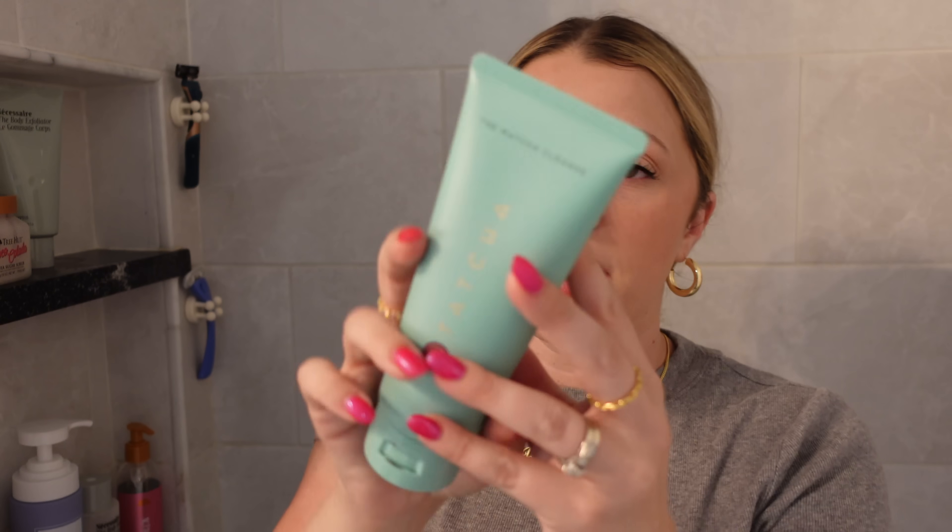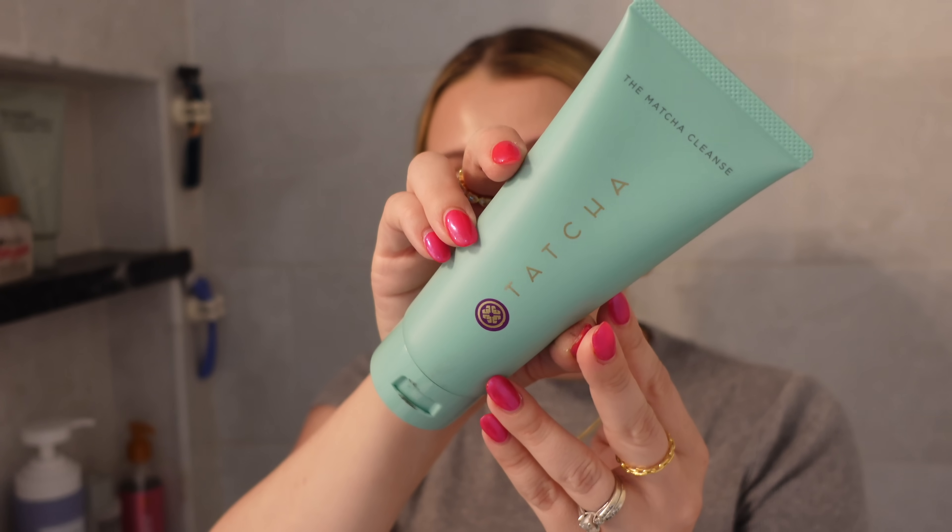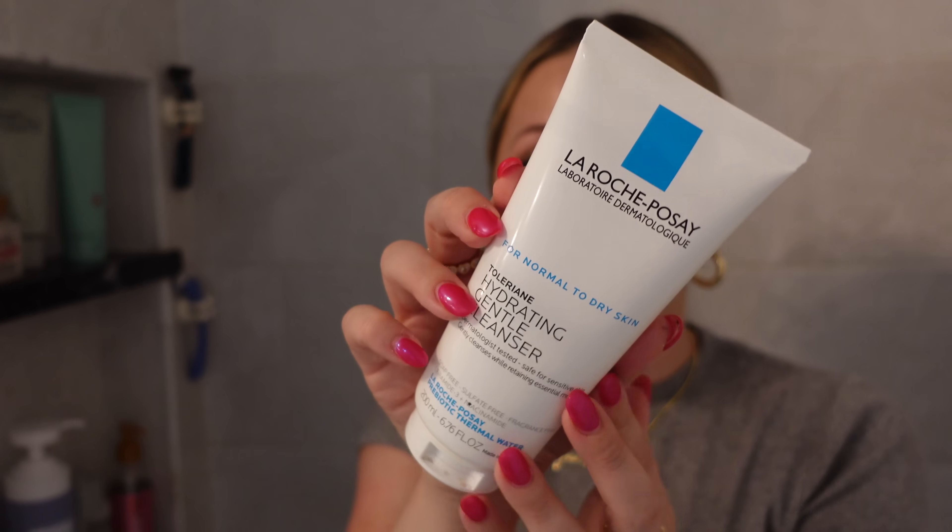Another thing both my husband Tyler and I have been sharing is the Tatcha Matcha Cleanse — and I'm just now realizing that rhymes. It's just a gel cleanser. I don't usually go to gel cleansers, but there's something about a gel cleanser in the shower that I can really appreciate, so I'll use this when I feel like my skin just needs that extra cleanse. My daily face wash that I'll bring in and out of the shower is the La Roche-Posay hydrating facial cleanser — it is my go-to.